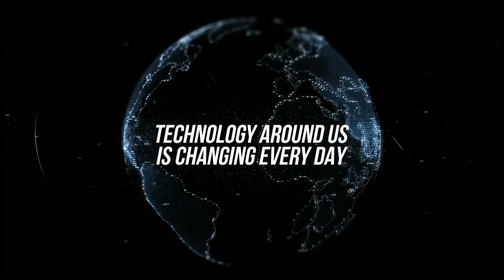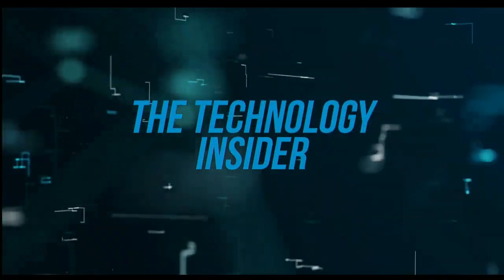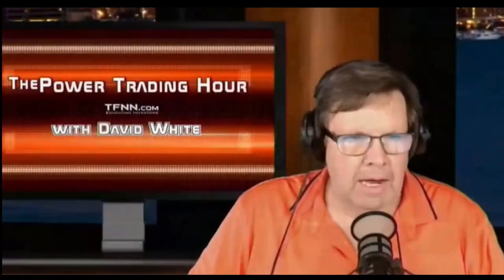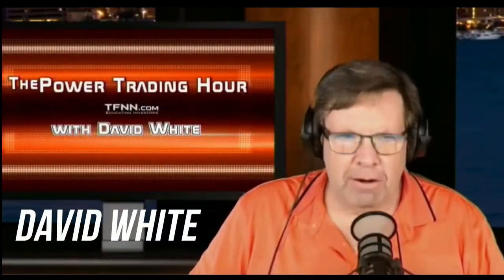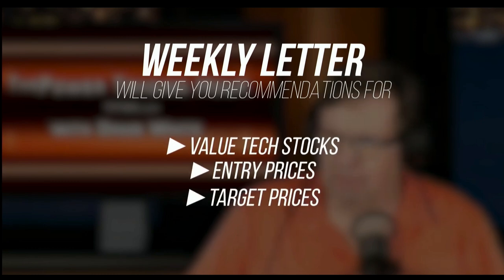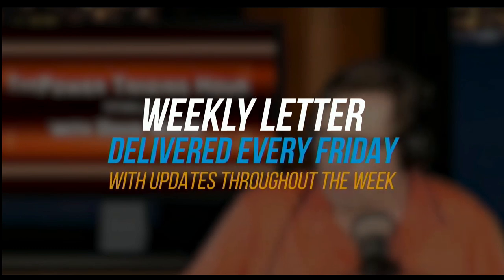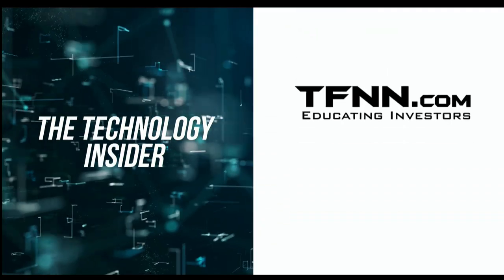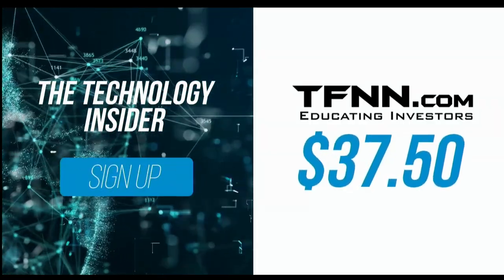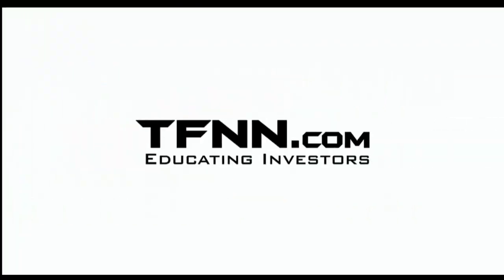The technology around us is changing every day. David White's investment newsletter, The Technology Insider, gives you information to understand the technology shaping today's markets. His weekly newsletter provides specific recommendations for value tech stocks with entry prices, target prices, and stops. Available at TFNN.com for only $37.50, with a 30-day money-back guarantee.